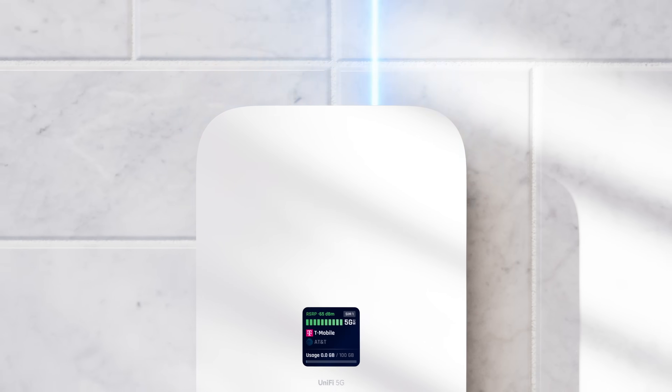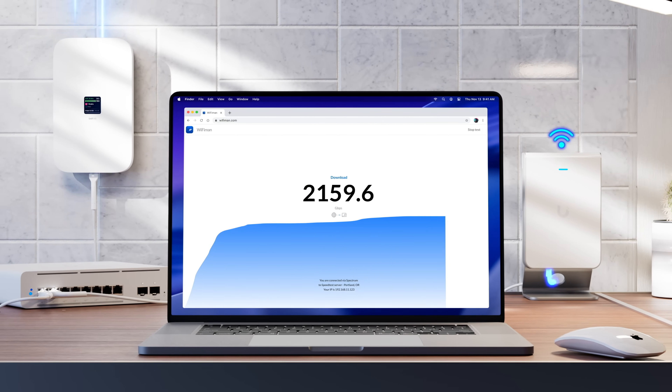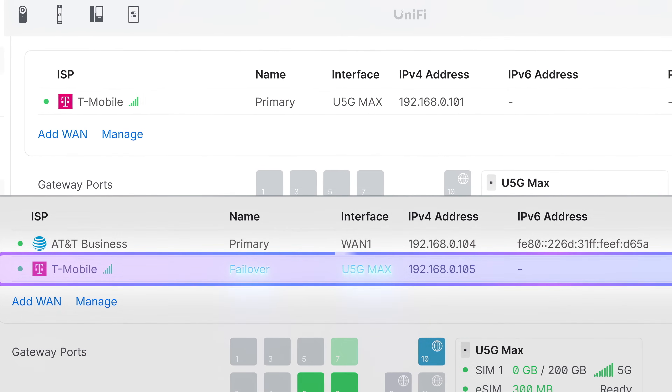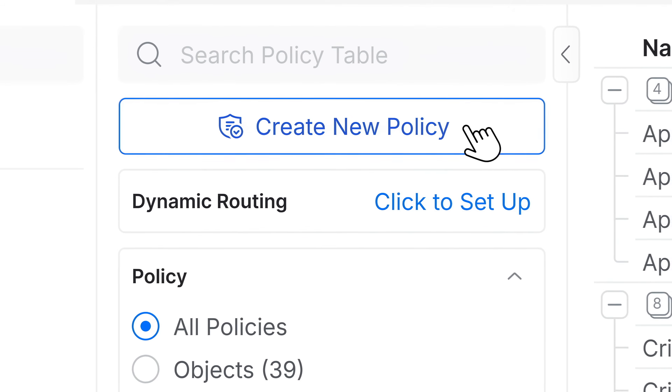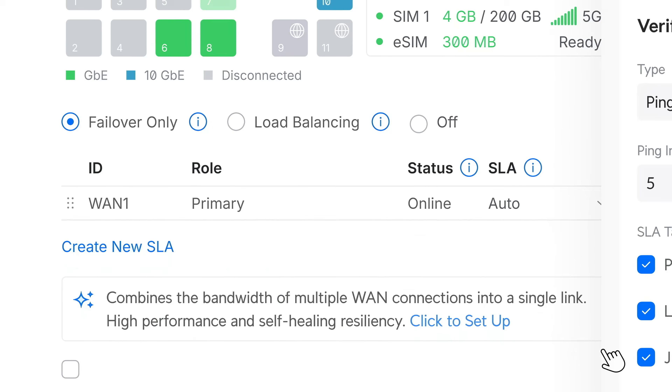Enjoy ultra-low latency 5G downlink speeds up to 3.4 gigabits per second, perfect for both primary internet and seamless failover. And with UniFi, routing policies and SLAs let you define exactly how it's used.